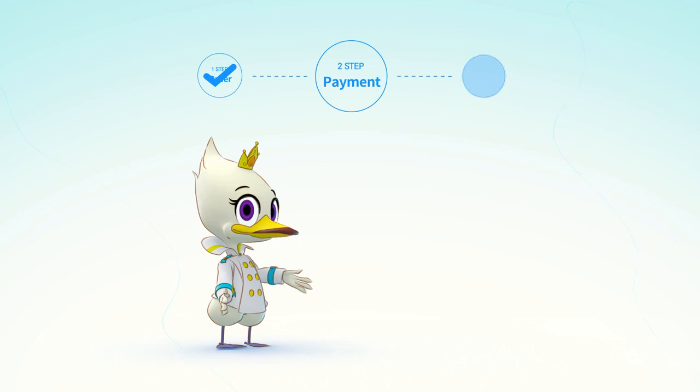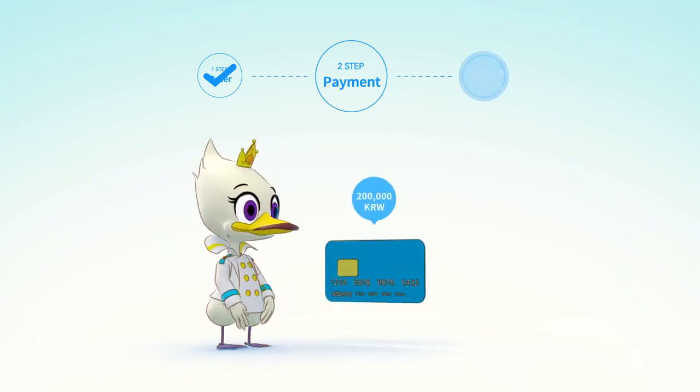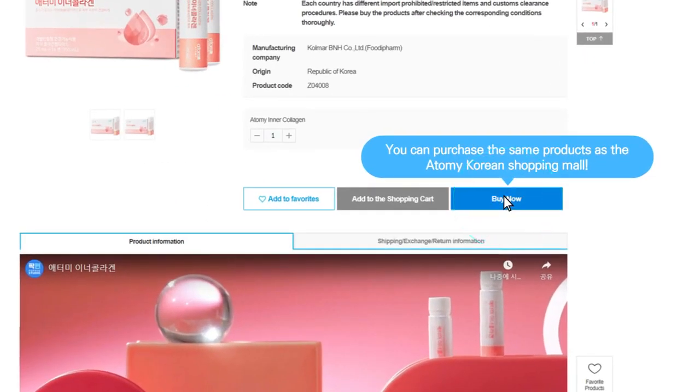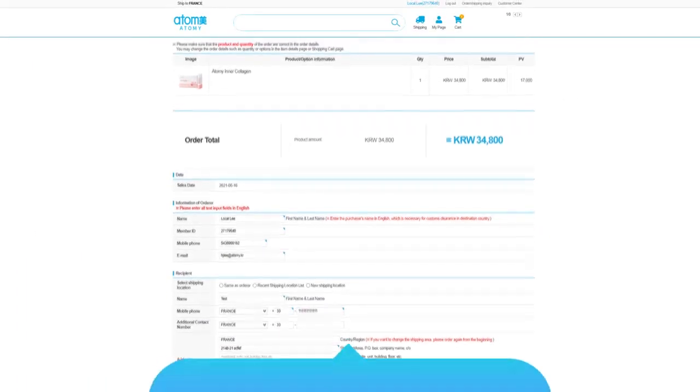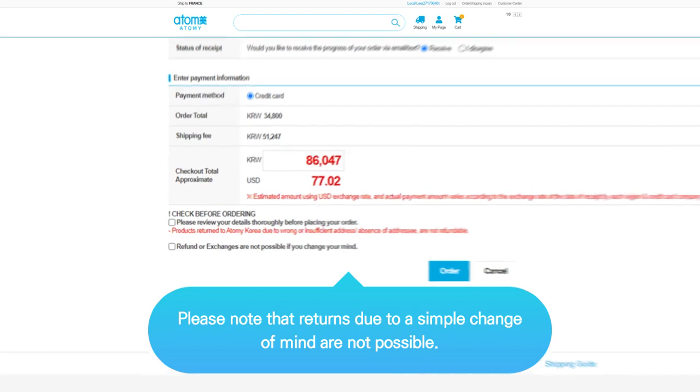Payment: You can purchase up to 200,000 won per order with a credit card issued overseas. Since AtGmall operates on Korean standard time basis, the sales date and credit card payment date are also applied on the same basis. Please keep this in mind.